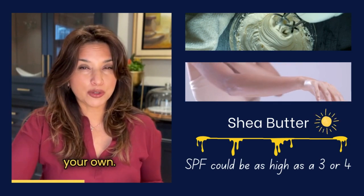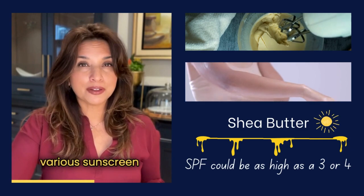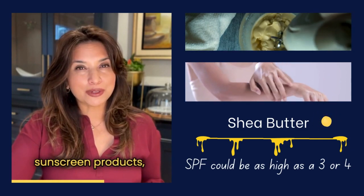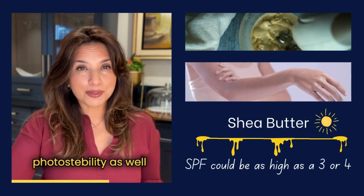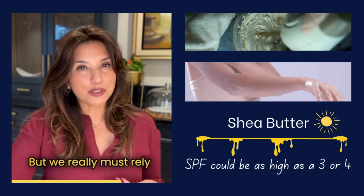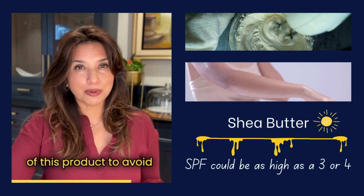This is pretty good, but again it's hard to quantify if you were to try to formulate a product on your own. It has been shown to increase the photo stability of various sunscreen ingredients. Shea butter found in your sunscreen products can enhance their photo stability as well as potentially the SPF, but we must rely on testing to demonstrate the actual SPF you're getting.